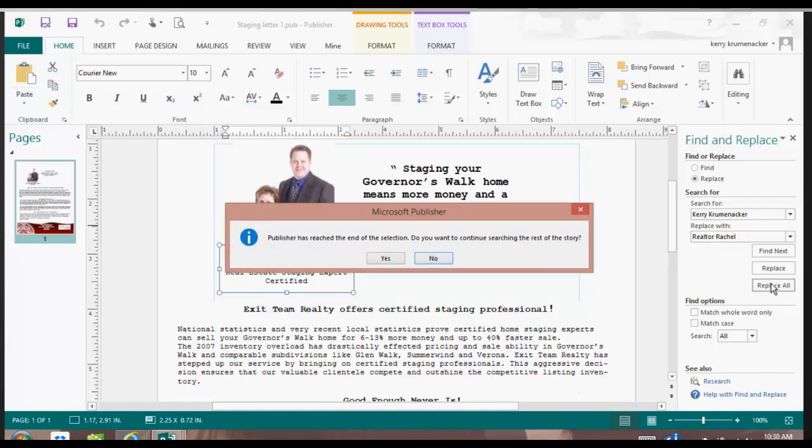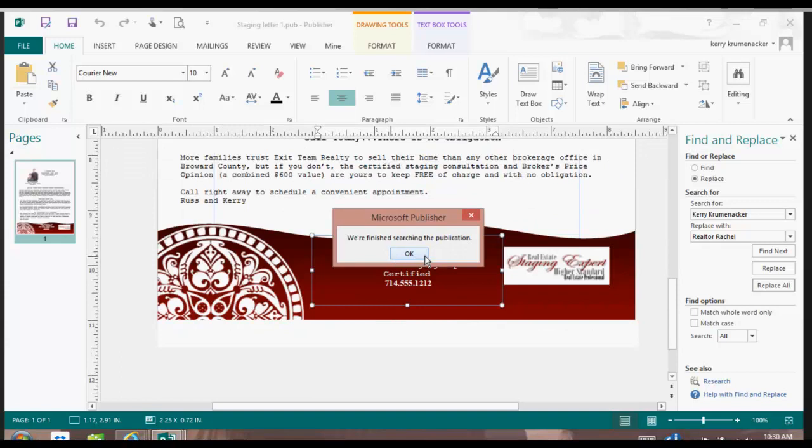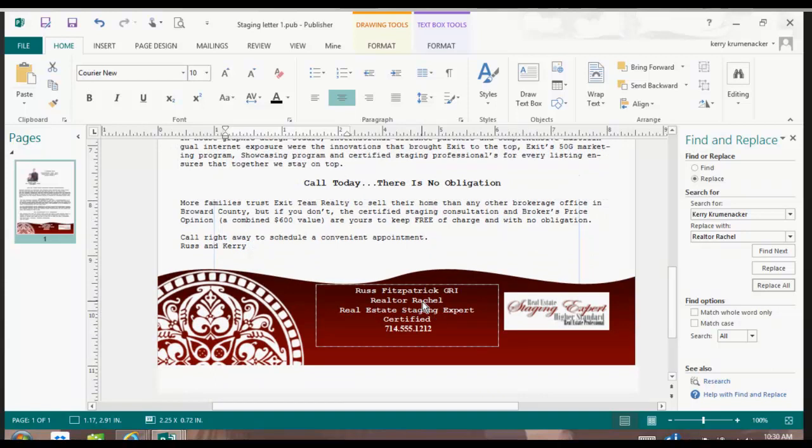I would say yes, and now I'll continue to say yes, and it will tell me we're done. Now instead of it saying Carrie Kremenacker everywhere, it says Realtor Rachel. So it will change it in every single place in the document.